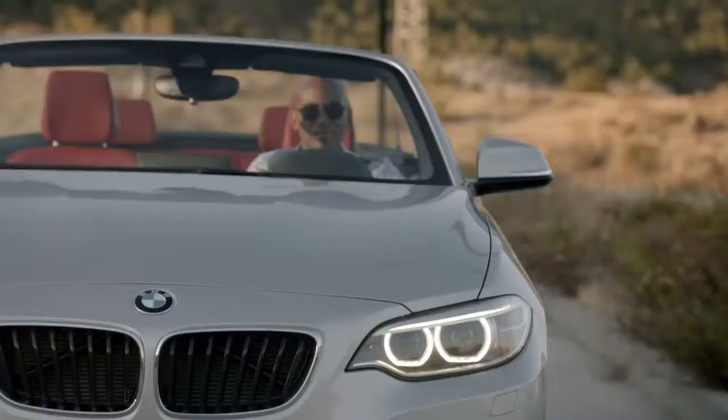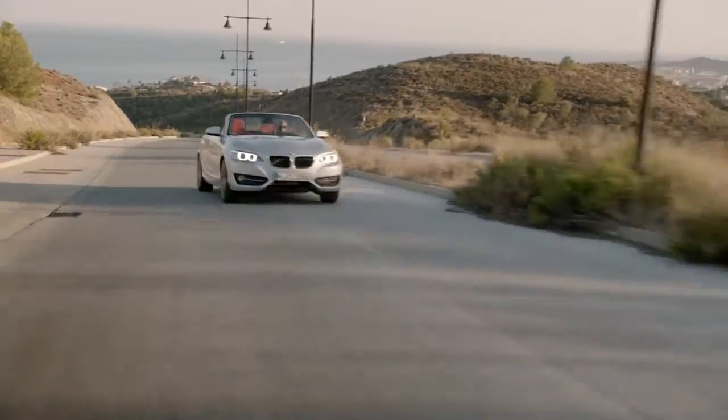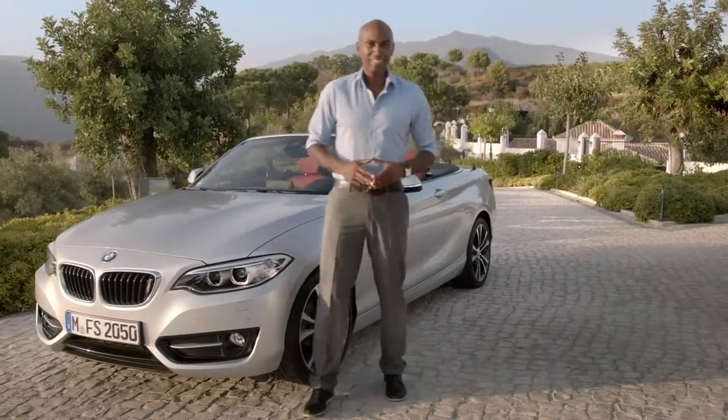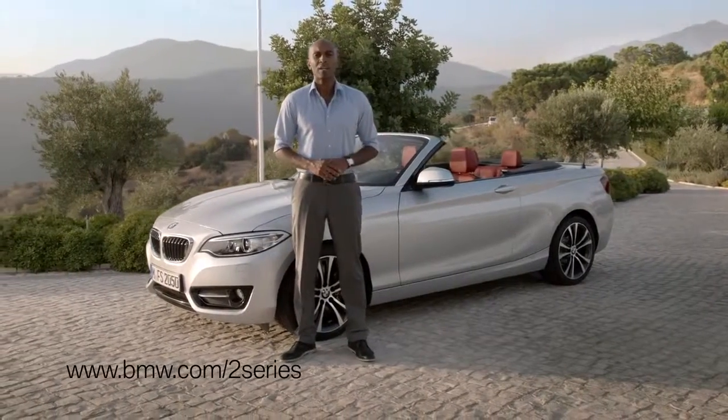The BMW 2 Series convertible is for sure the most dynamic convertible in its segment. Here you get sheer driving pleasure, open sky feeling, and fantastic design. You want to individualize your car? Then check out the Sport line, the Luxury line, and the M Sport package. For more information, visit bmw.com/2Series.